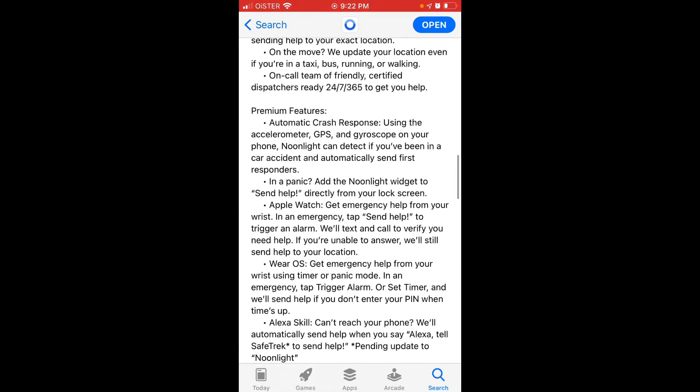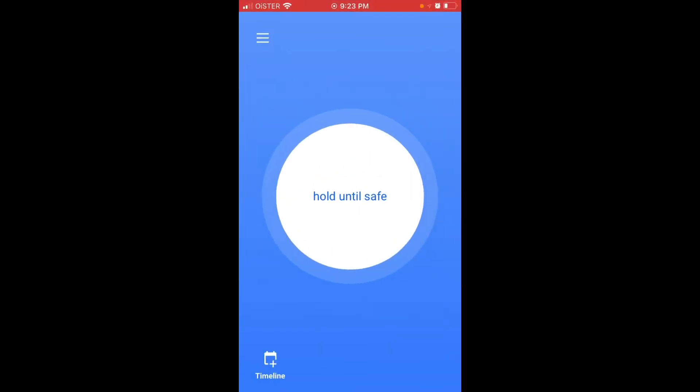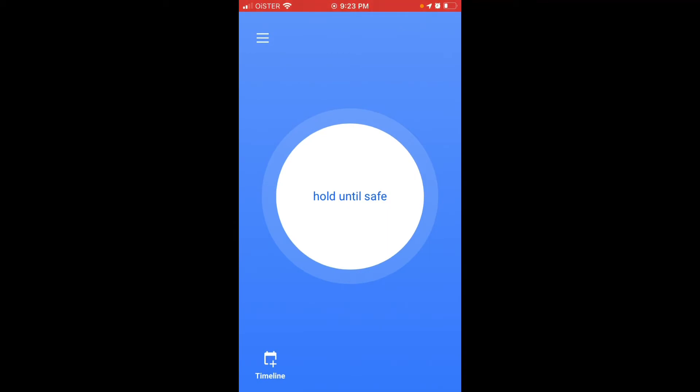There are free and premium features, but anyway let's dive into it. This is how the app looks — super simple interface. The main feature is that when you're in some weird situation you just hold the button.